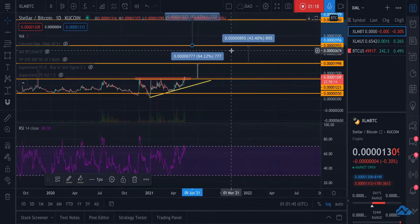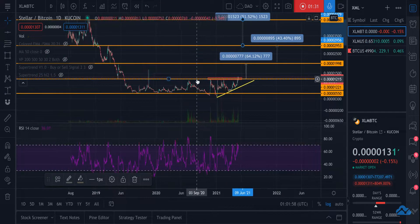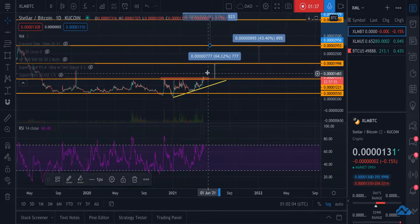The way I'm thinking about doing this is I have my bags here. I'm going to hold until we get to here, then sell probably 50% here, ride it back down — I assume it's going to hit this and come back down at least once — buy it back here, then ride it up to the second target.